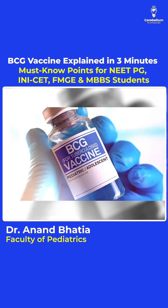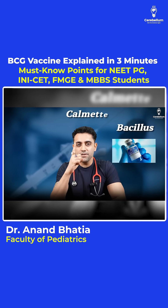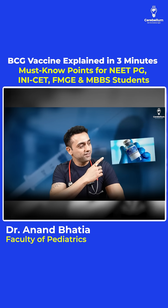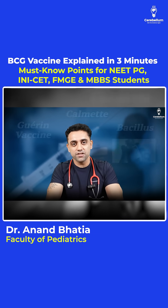Today's topic is the BCG vaccine. Number one: what is the full form of BCG vaccine? The full form of BCG is Bacillus Calmette-Guérin vaccine — very important for exam purpose.